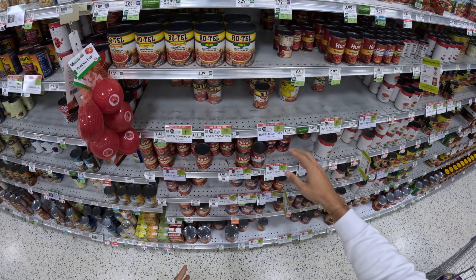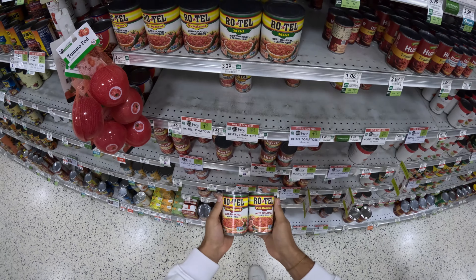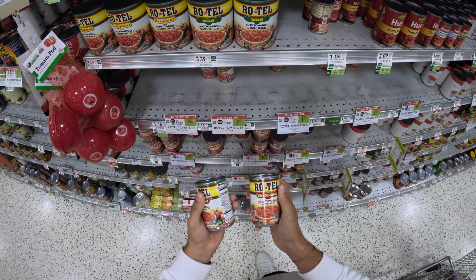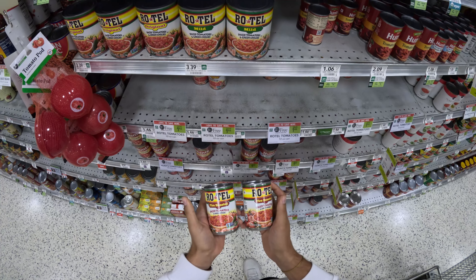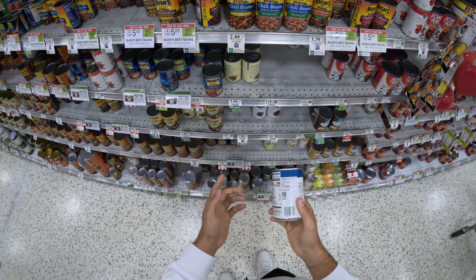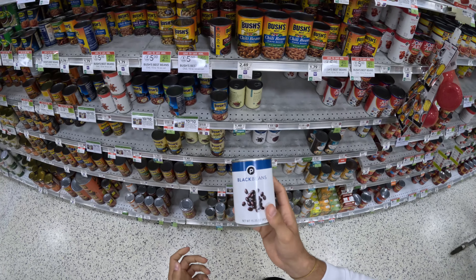A super healthy and overlooked item that people kind of just walk by are canned items. These fire roasted tomatoes are buy one get one free right now, but they're only $1.50 even when they're not on sale. The entire container only has 50 calories and they add so much flavor when you're cooking something in a pan. So I'm going to grab both of these, and also a can of black beans — only a dollar for the entire can.